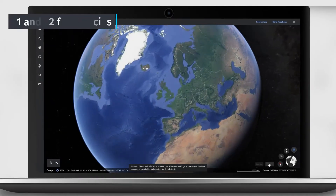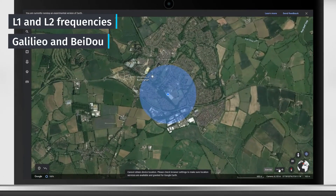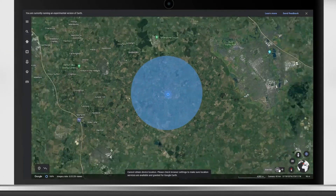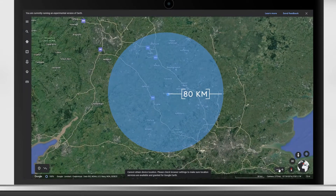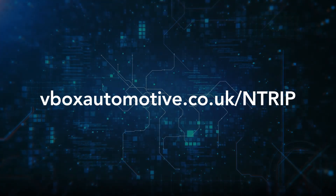The inclusion of L1 and L2 frequencies and the addition of the Galileo and Beidou constellations often means correction data can be obtained up to 80km away from the source. For more information visit vboxautomotive.co.uk/NTRIP or email vbox@racelogic.co.uk.